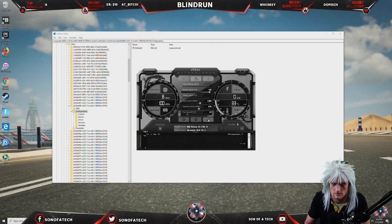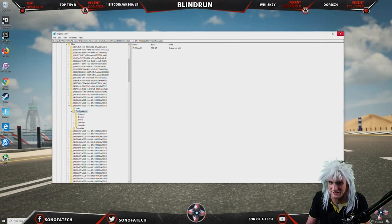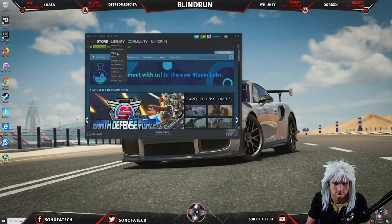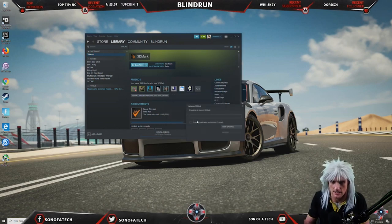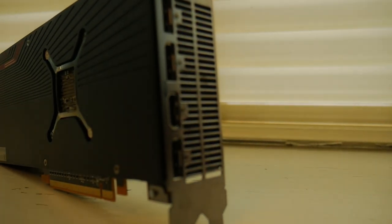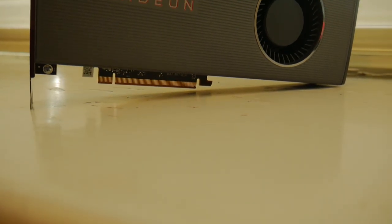Also, a big note when overclocking: the actual number you set in something like MSI Afterburner is going to be that up-to boost frequency. So you're not actually going to see that translate to a direct full overclock in your games. For example, if you put 2,100 MHz, that is going to be the max boost frequency and you'll pretty regularly drop below that, as you'll see in some of my benchmarks. The card has 2,560 stream processors and 160 texture units.